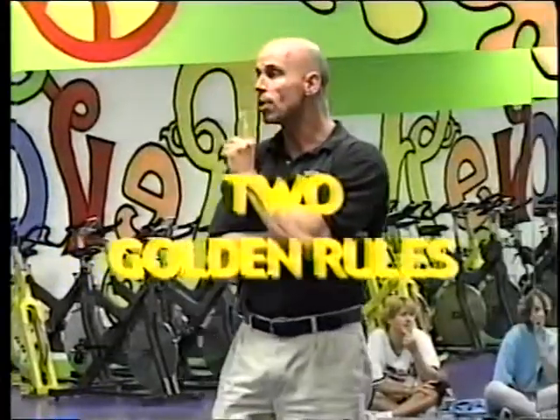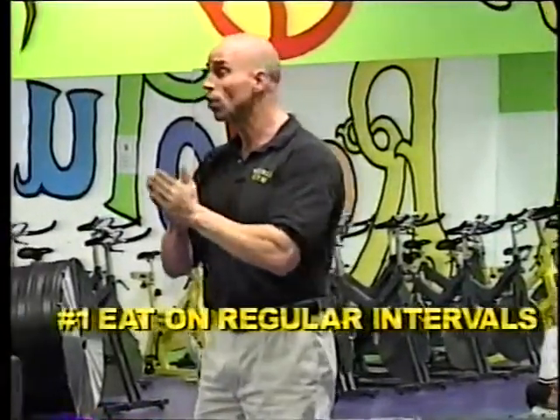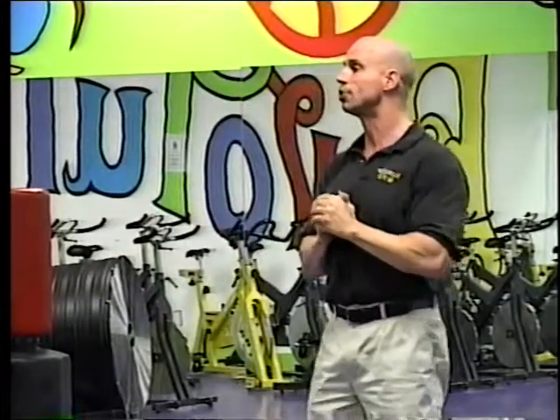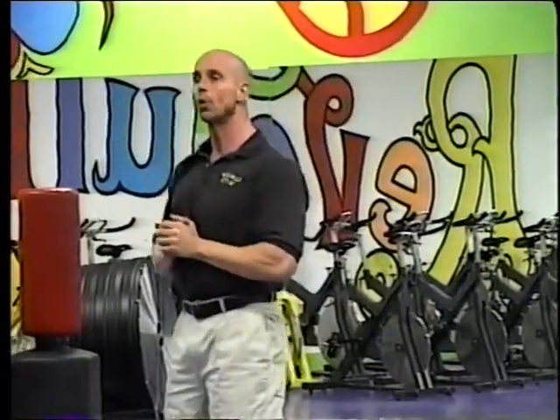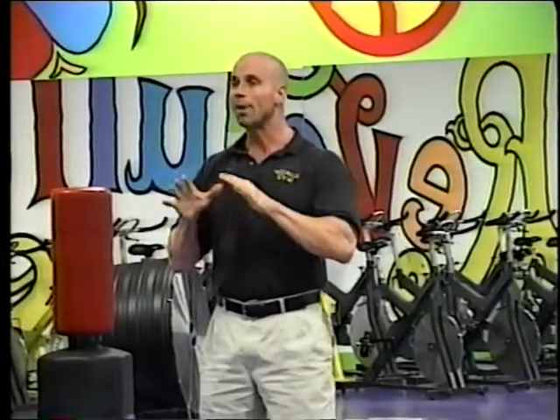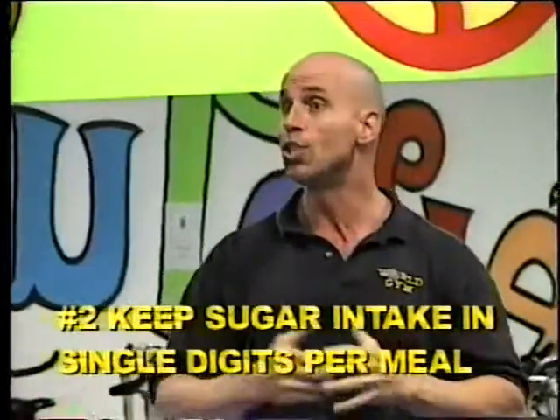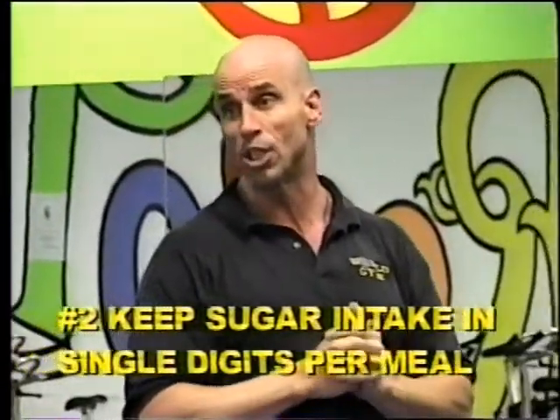So the two golden rules we've arrived at are: number one, we want to eat at regular intervals — every three and a half to four hours — to keep us from getting low blood sugar. And number two, to avoid the state of high blood sugar, we really want to keep an eye on the amount of simple carbohydrate — the sugar — in the foods we're eating, and keep that in the single digits per meal.